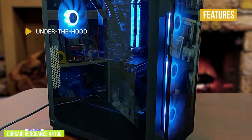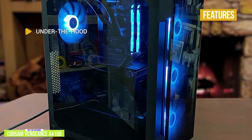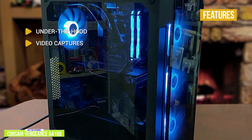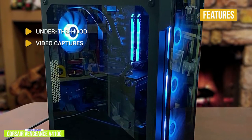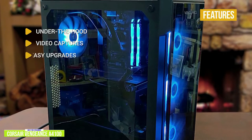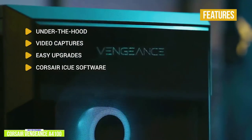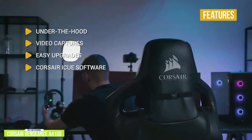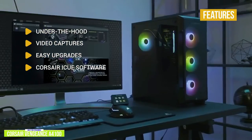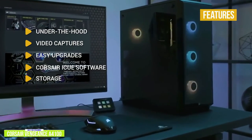As the only AMD offering on this list, the Corsair Vengeance A4100 starts with an advantage — AMD's Ryzen chipset has been competitive and the 3000 series is part of the reason AMD is leading the pack these days. The A4100 comes loaded with a Ryzen 7 3700X liquid-cooled CPU, 16GB of DDR4 RAM, an Nvidia GeForce RTX 2070 Super GPU with 4GB of dedicated DDR4 RAM, a 480GB NVMe SSD, and a 2TB hard drive.